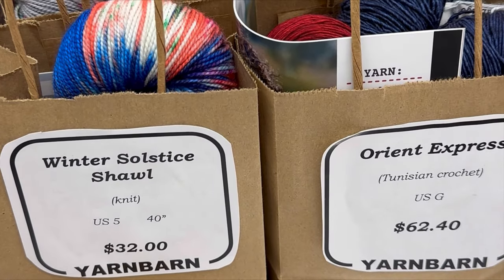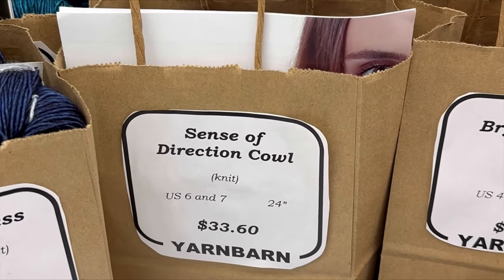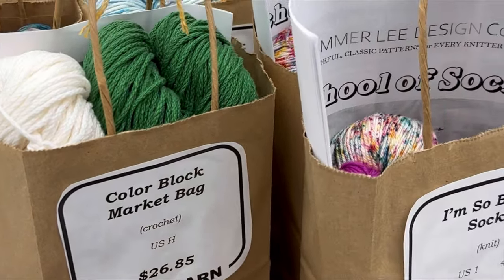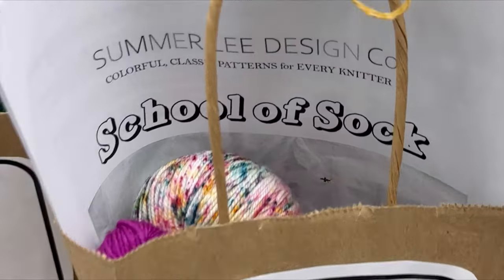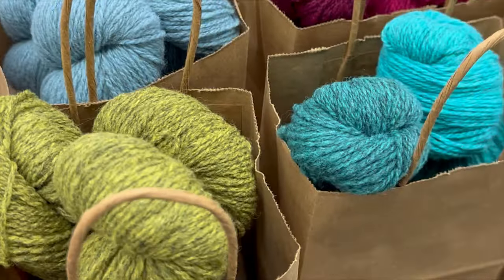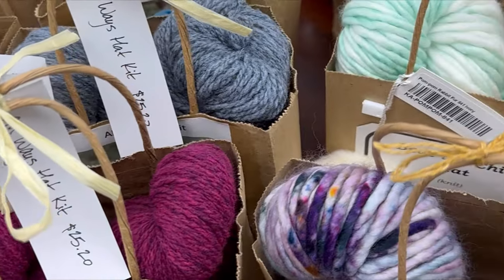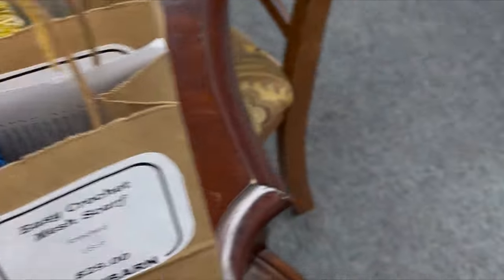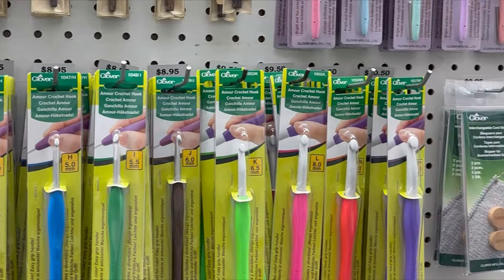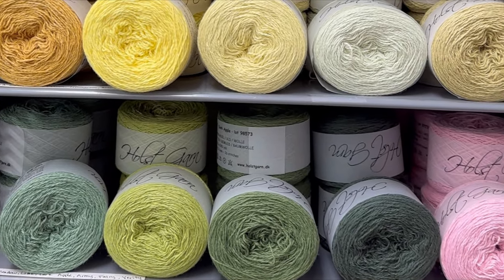I wanted to zoom in closer — there is a knit shawl kit, a Tunisian crochet kit, another knit kit, a cowl — Bryce Canyon cowl, which is knit — a color block market bag (that's crochet), some socks, and a bunch of hats. I do believe each of the different stores is going to have a free pattern, and I think it's going to be a hat pattern. Let's take a look at these hooks — got some Clover hooks. What would a trip to the yarn store be without a look at the crochet hooks, right? Here's some more of that yarn from the other side of the store, the Golst Garn.